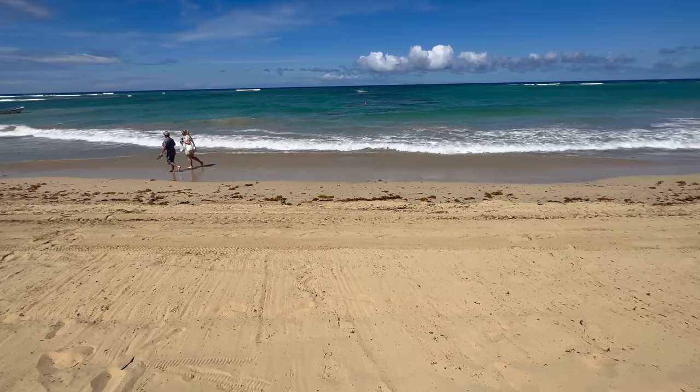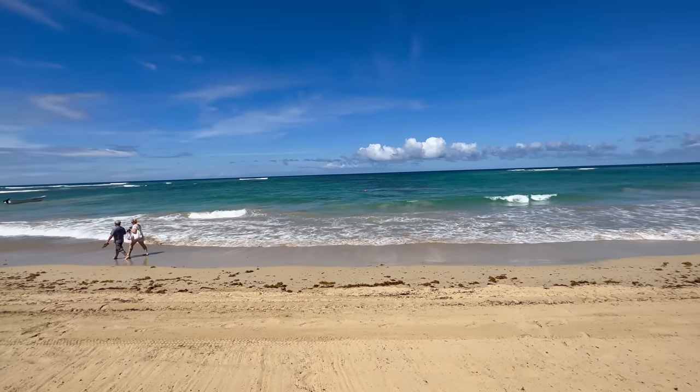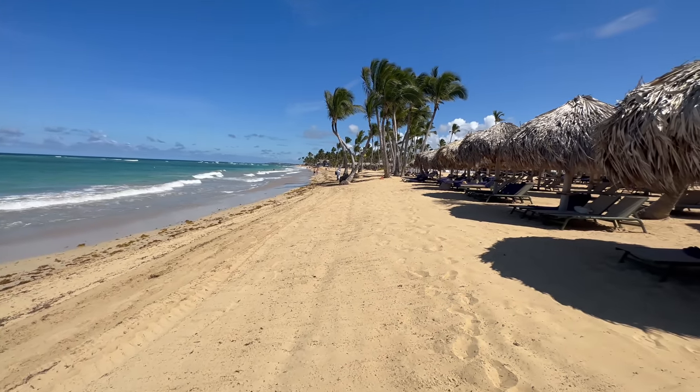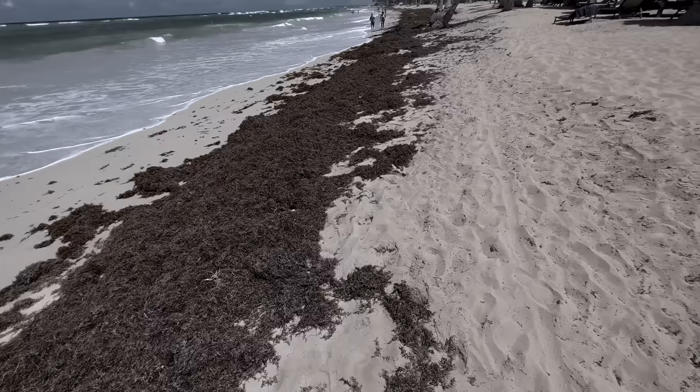That was impressive — they cleaned up all that seaweed within 24 hours. I didn't think they could do it, but they did. That's what makes Excellence and Finest one of the best in Punta Cana. I had a great beach day today — definitely a step in the right direction compared to yesterday.